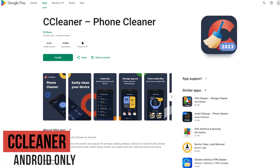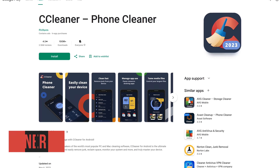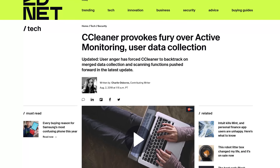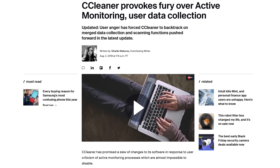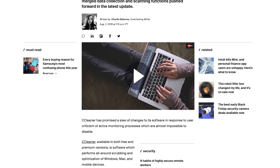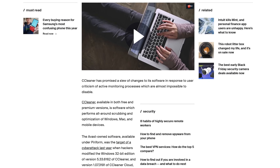CCleaner is a utility to clean potentially unwanted files and invalid registry items on PC, and also has an app for Android. It's had numerous issues over the last several years on the PC side with system data collection, active monitoring, and bundling additional software into its products without the user's permission. Being no longer trusted, there is no way we'd ever install it on a phone.